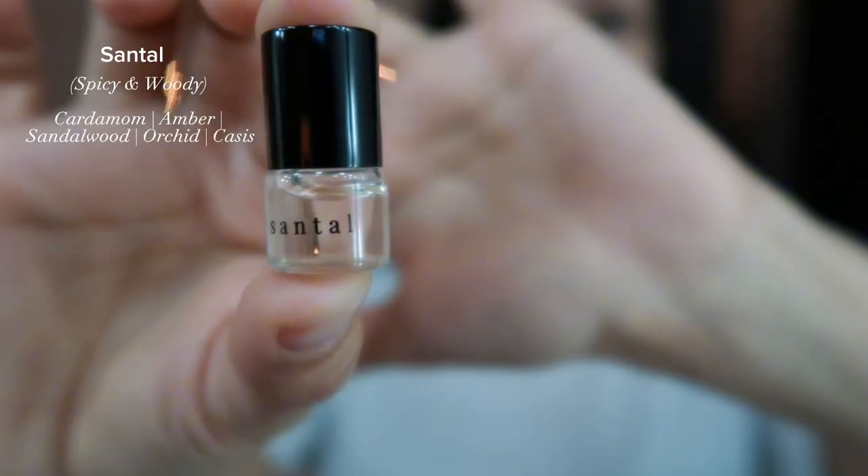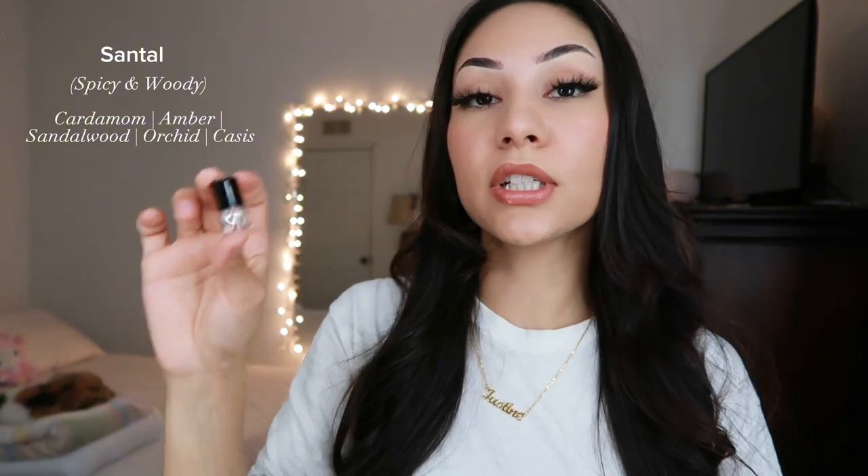Going into fourth place is Santal. Santal is a spicy and woody scent with cardamom, amber, sandalwood, orchid, and cassis. If you've ever tried Byinary from Target — the one in Jungle Santal, the green bottle — this one smells very similar to it, except this one is lighter and more subtle. It smells so good.